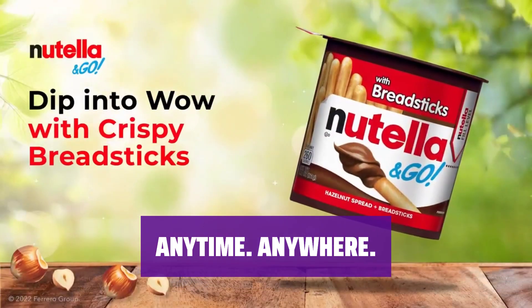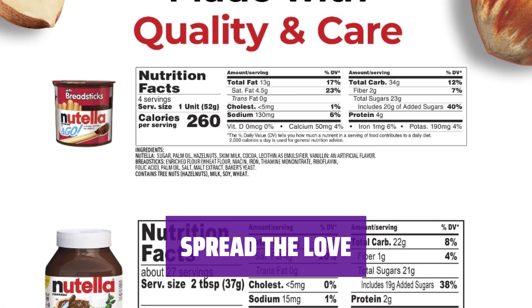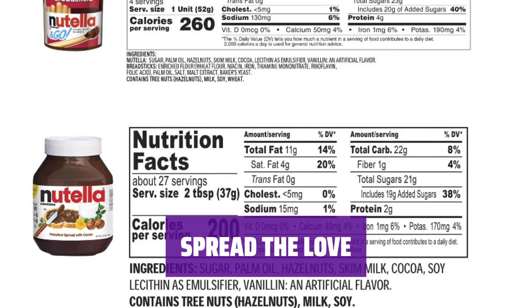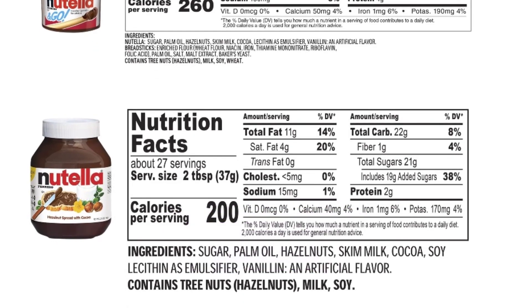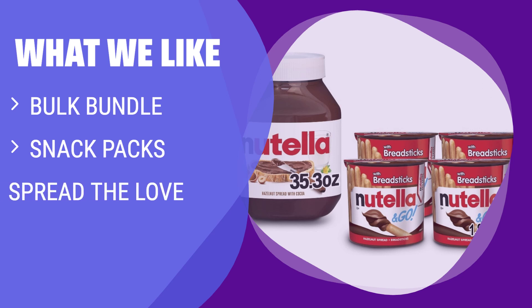Transform pancakes, waffles, toast, and more with this pure deliciousness. Always savor the delicious taste of our hazelnut spread with Nutella — stock up your pantry and enjoy the goodness anytime. Discover the original hazelnut spread in this bulk bundle featuring a 35.3-ounce jar and a 4-pack of snack packs with breadsticks. If you enjoy on-the-go snacking and savoring delicious hazelnut spread, you should consider this.